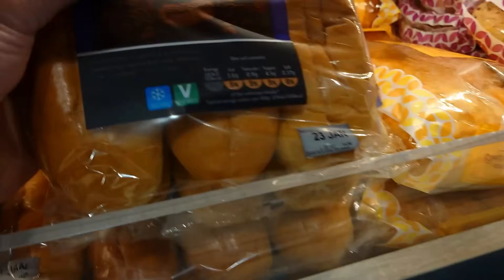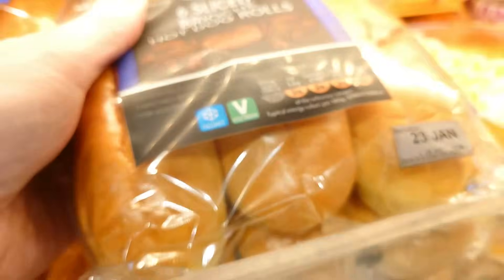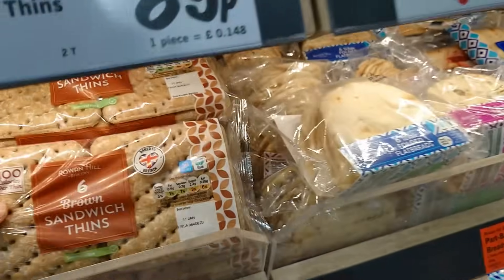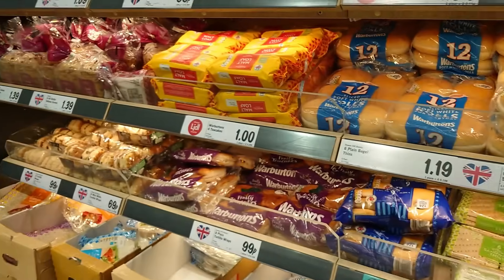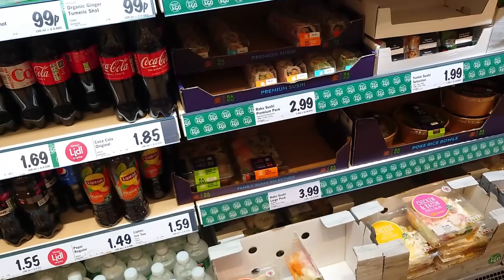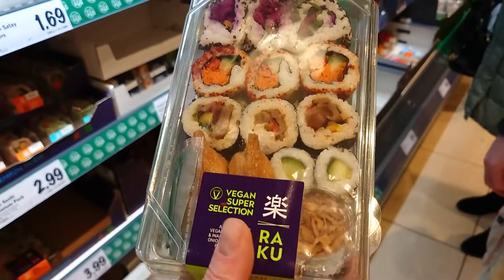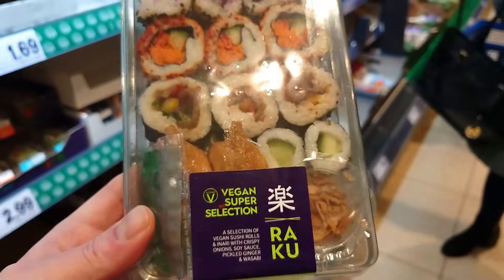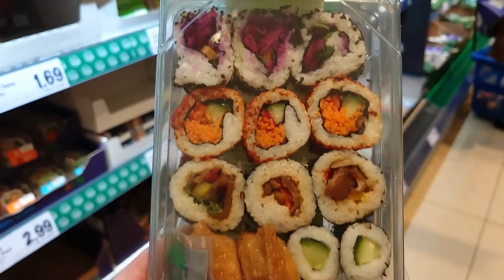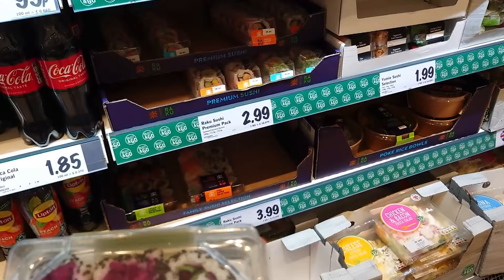When it's vegetarian it clearly says vegetarian, and when it's vegan it clearly says vegan — so you can really tell them apart. If you know us, you know that every time we come to Lidl we get one of their sushi packs to share for lunch. If you fancy sushi for your lunch, this does two of us absolutely perfectly — it's truly gorgeous, £3.99, worth every penny.